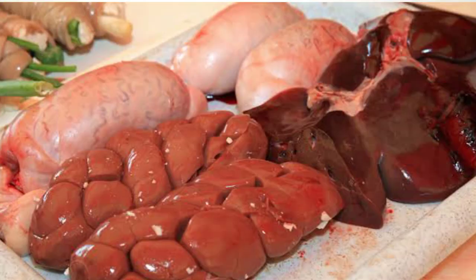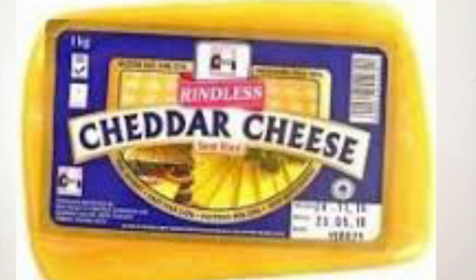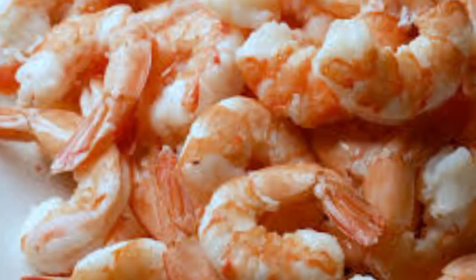You're supposed to avoid mangoes, red bananas, avocado, and apples because these fruits are very high in potassium. You are also supposed to avoid organ meats like kidney and liver, as well as dairy products like cheese, and seafood like shrimp.